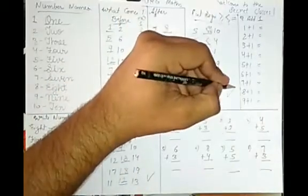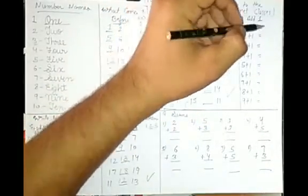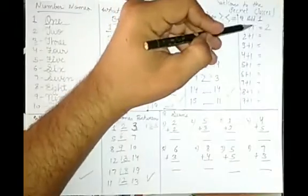Now let's do sums. Put sign is done — practice those questions, it's very easy. 1 plus 1 equals 2. When you add 1 to any digit, it's just the next number. 1 plus 1 becomes 2.